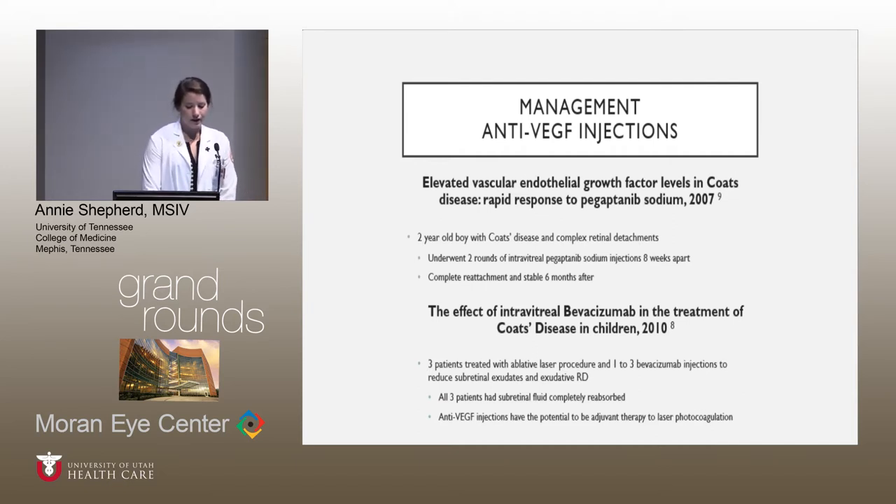This first study looked at a two-year-old boy with Coates disease complicated by retinal detachments that were refractory to surgery. He underwent two rounds of intravitreal injections eight weeks apart, and he had complete reattachment and stability at six months follow-up. The second study looked at three patients that had both laser ablative surgery and injections. All three patients had complete reabsorption of subretinal fluid, and they recommend that anti-VEGF injections could be a good additional therapy alongside classic laser therapy.